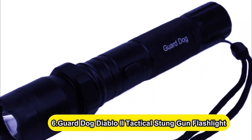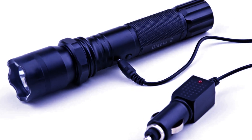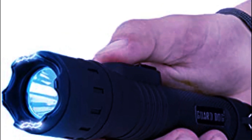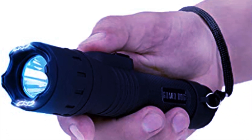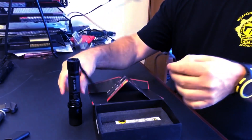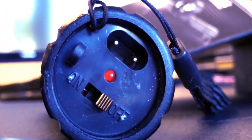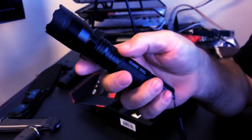Number 6: GuardDog Diablo 2 Tactical Stun Gun Flashlight. The GuardDog Diablo 2 is a versatile defense weapon with solid stopping power — it's part 320-lumen flashlight, part 5-million-volt stun gun. Top stun gun experts note a stun gun must deliver at least 1 million volts to be effective. This one is housed inside an aircraft-grade aluminum alloy body that protects the user from shock, and features a built-in rechargeable battery. But don't be fooled — this is still a dangerous weapon that needs to be mastered.